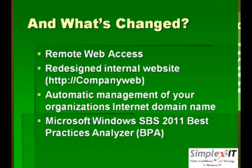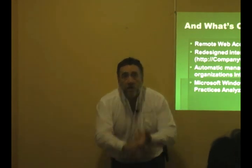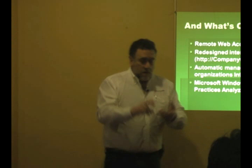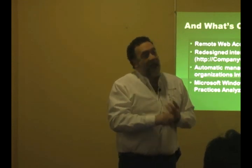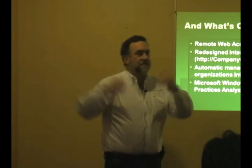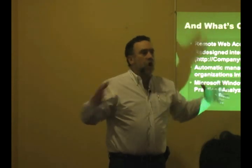A couple other things that have changed. Some of this is because it's Windows 2008 R2. Remote web access means that if you have a Small Business Server 2011 at your office, you have the ability to set it up so that your users, by logging into a website run by that server, can look at the SharePoint site, get their email, send and receive, and also remotely connect to their desktop. So they can run applications on their desktop at their office even though they're at home. That's all built in.